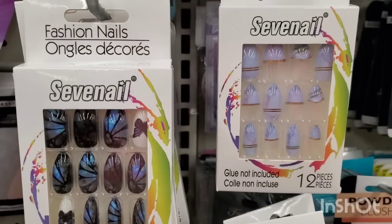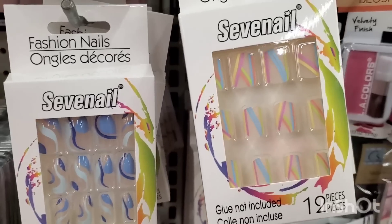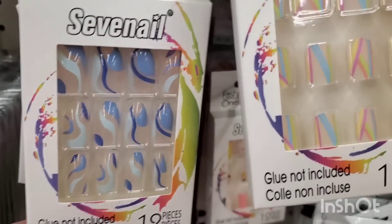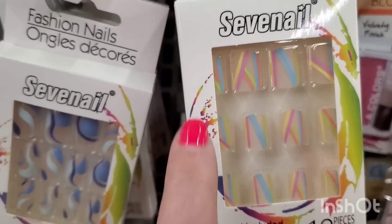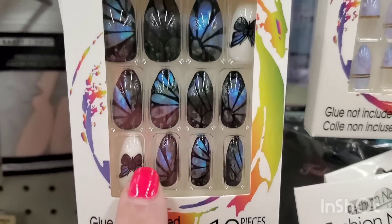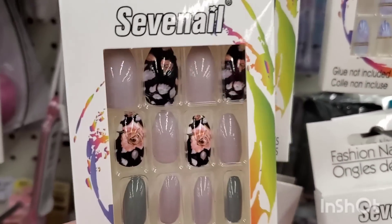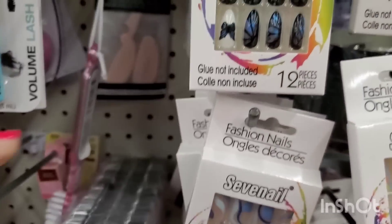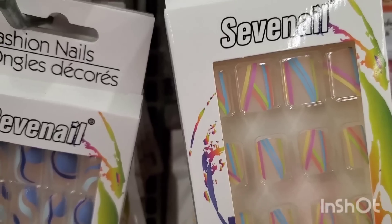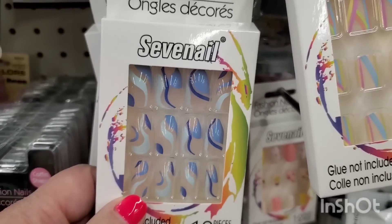I've seen the Seven Nail collection on road trips but never here at the West Babylon store, and they just got it in. These are so cool — they all have different shapes which Seven Nail is testing out. There are square ones, ballet flat ones, and more pointy coffin-shaped ones. They have roses, butterflies, striped ones with gold, and clear nails with different pastel colors — really cool.